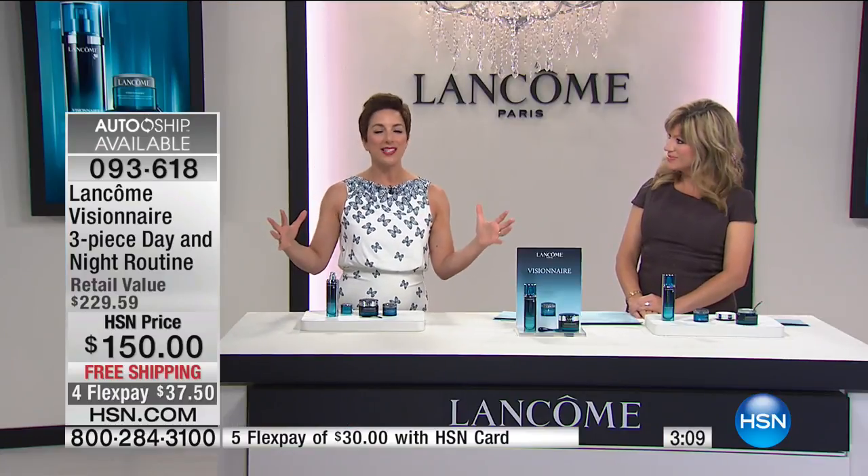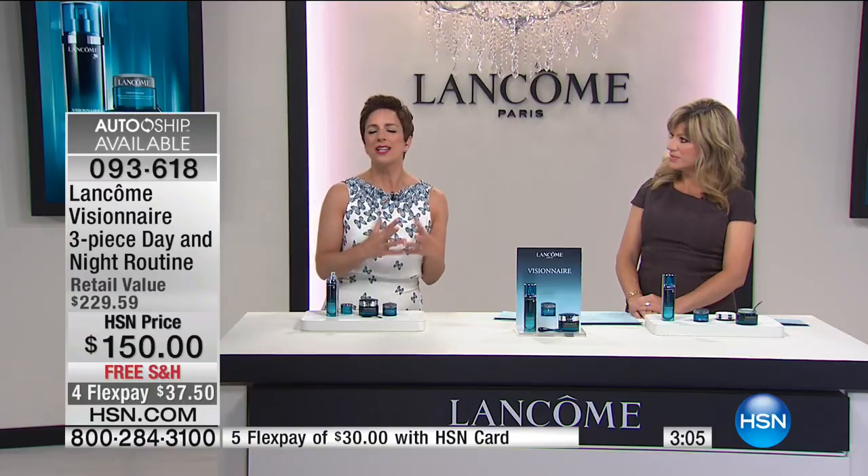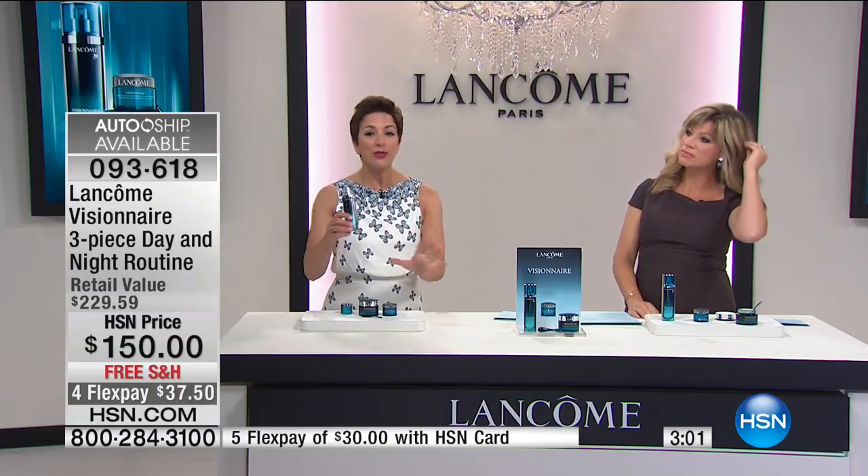Genifique is our number one selling youth activating serum — for radiance boosting and luminosity. You'll use that first, then follow with Visionnaire. Your Visionnaire serum and day cream at daytime, Genifique at night again, then your Visionnaire serum and gel nuit at nighttime. It's that simple — add it right into your Genifique routine if you want.